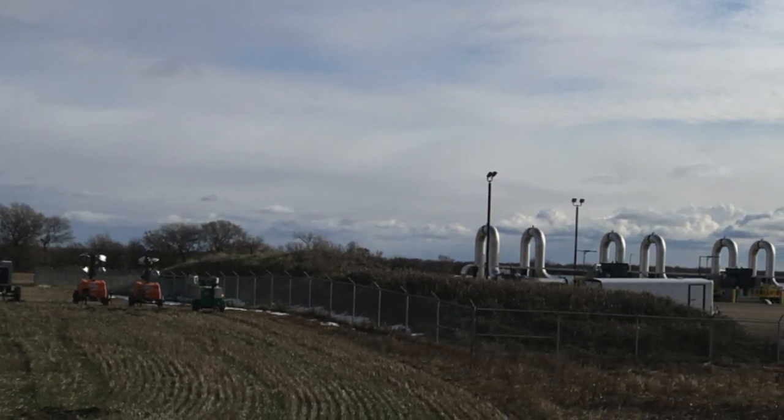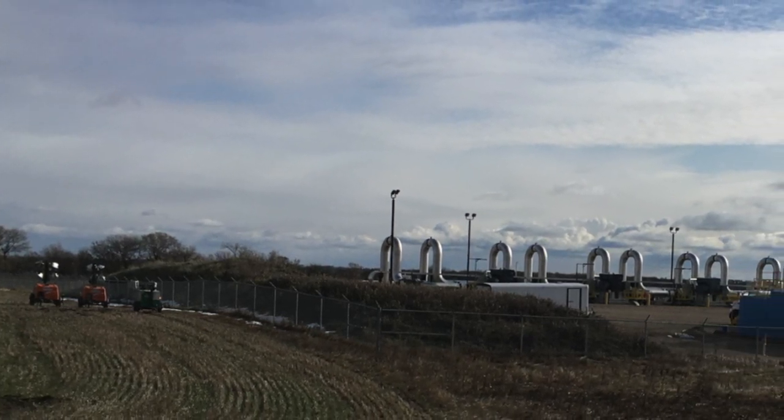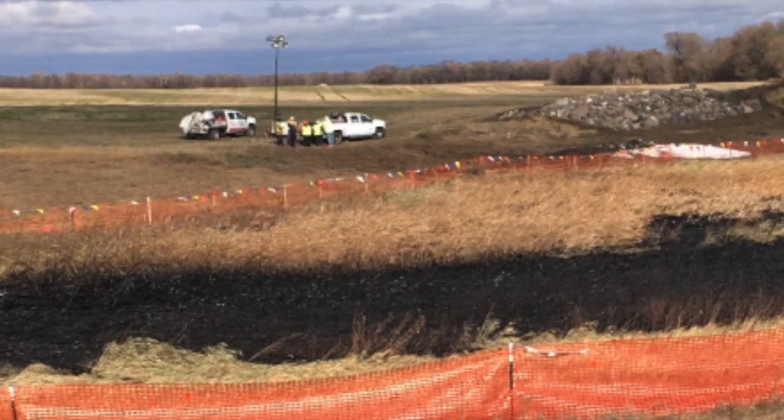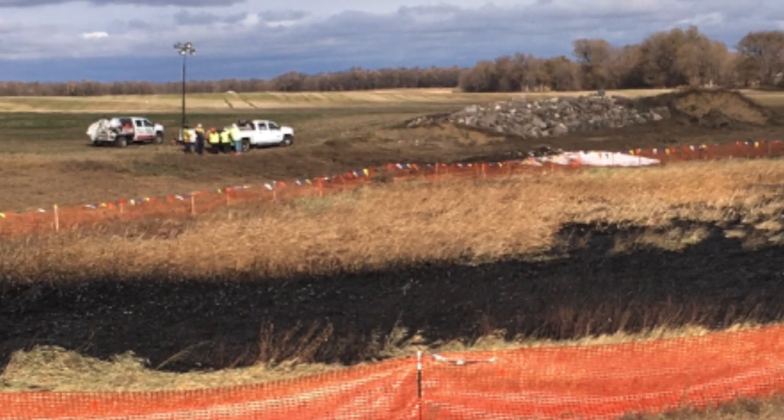This Keystone pipeline spill is already causing concern among investors with the pipeline shut down. I received a call from one investor in New York State today who wanted to pick my brain about how big this spill actually is.